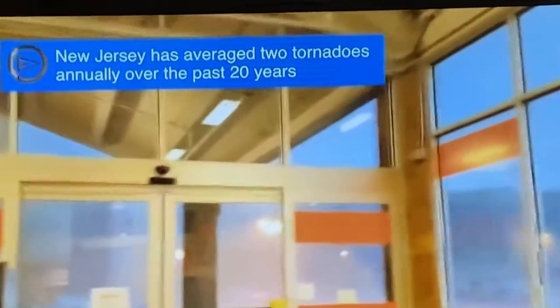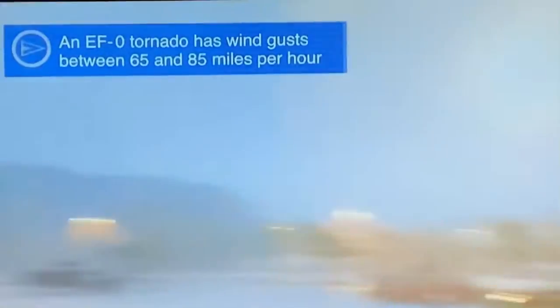And finally, the twister reveals itself. This is actually the first of two EF0 tornadoes that touched down within minutes of each other in this area. You get an excellent visual of why we should never say 'oh, it was just an EF0.'